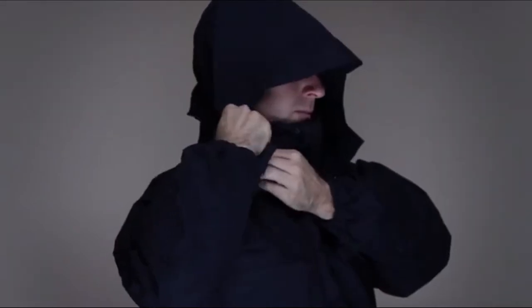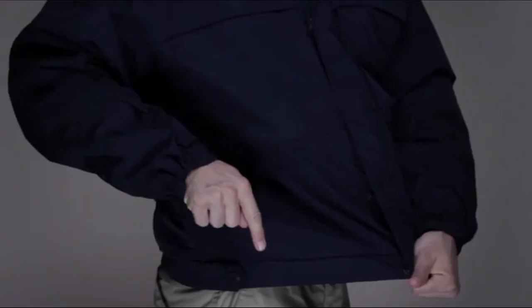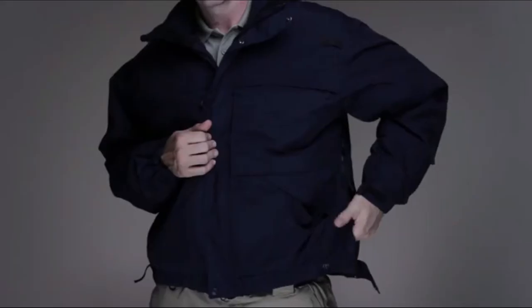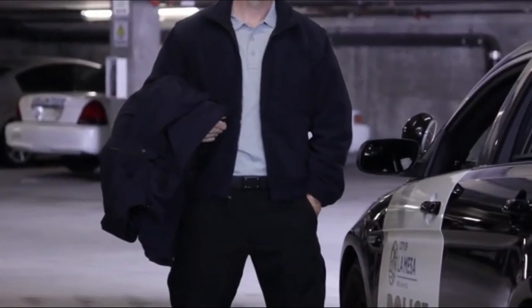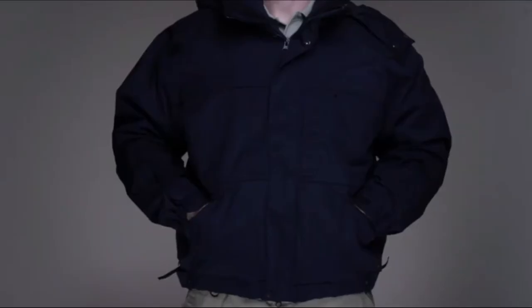A roll-up removable hood, storm cuffs, and an elasticized waist ensure a secure fit at or above the duty belt while keeping out rain and cold. Side seam zippers provide quick access to a sidearm or provide additional ventilation when the weather heats up. A backup belt system inner lining offers customized storage for your accessories. This is the 5.11 5-in-1 jacket.